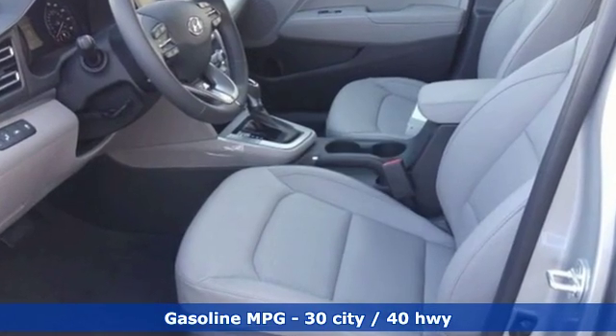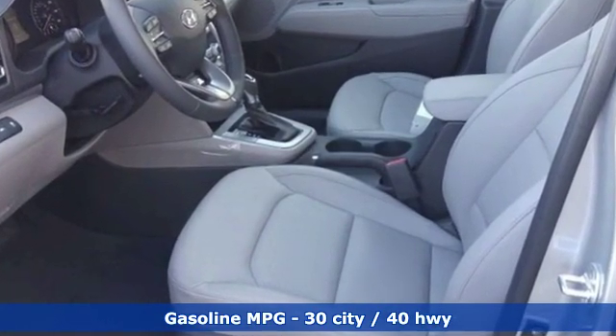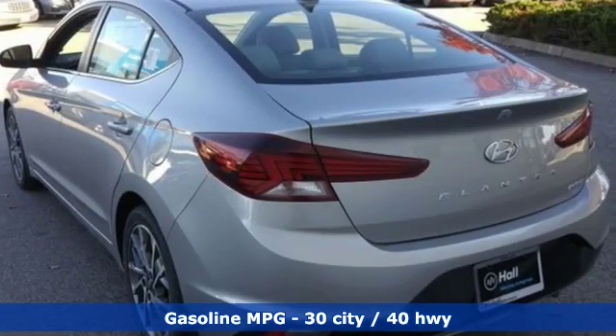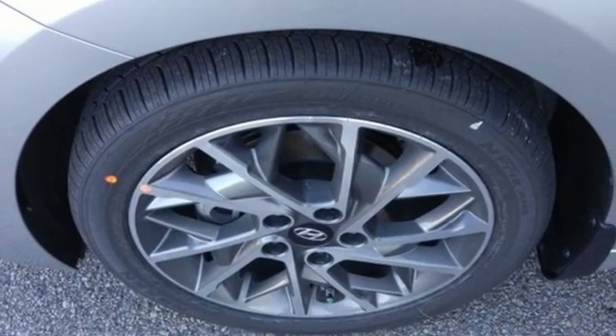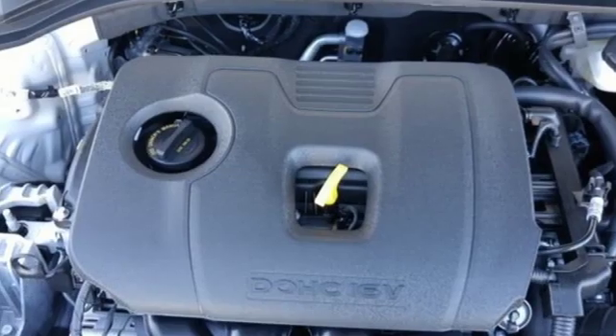A great vehicle is comprised of great features like these: streaming audio, power heated mirrors, front heated leather bucket seats, auto dimming rearview mirror, doors and push button start proximity key.